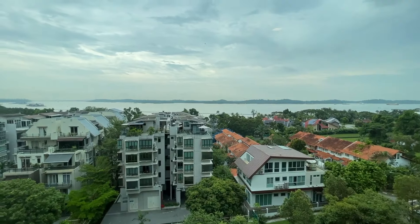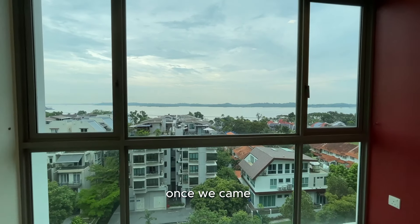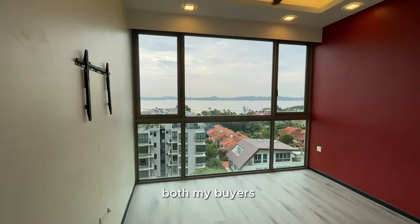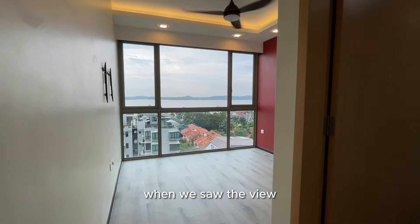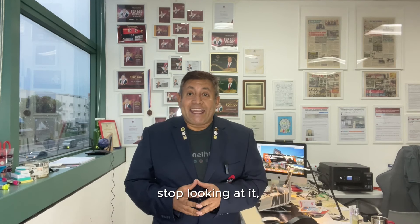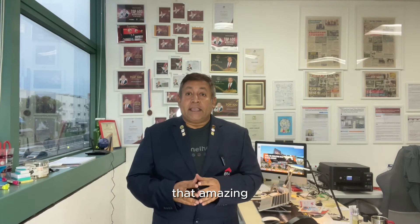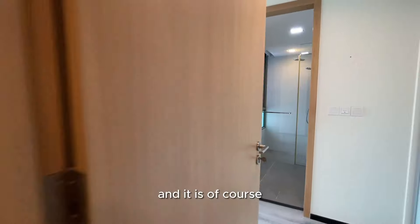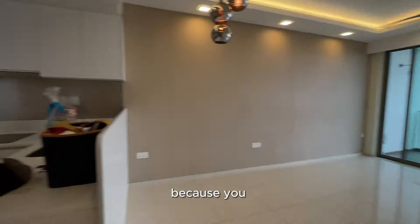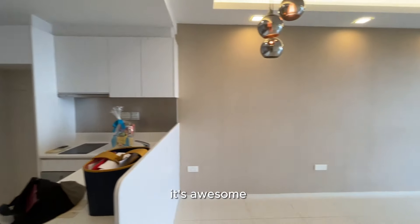I went with my customer. We went to see so many units all around Pasir Ris and Tampines. Once we came to this unit, both my buyers and I — when we saw the view, we could not stop looking at it. In fact, our jaws went open. It was that amazing. Actually, my video does not do justice to it because you really need to be there. During sunsets, it's awesome. During sunrises, it's awesome.